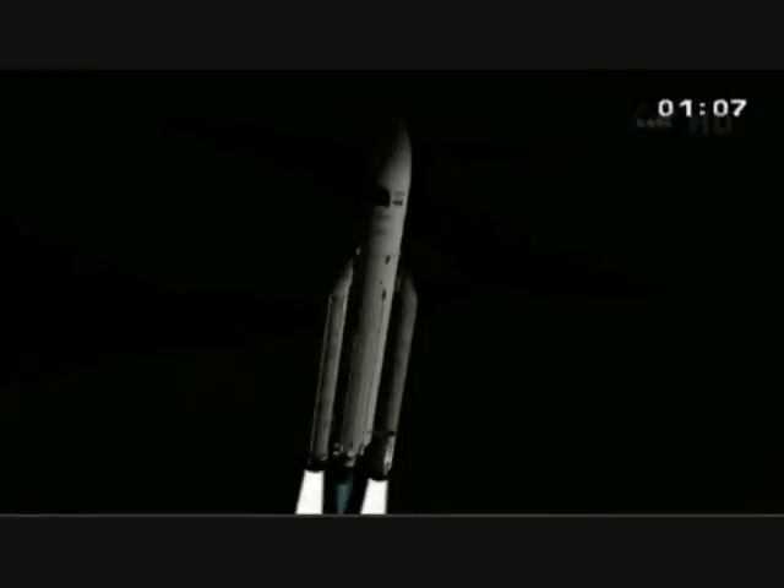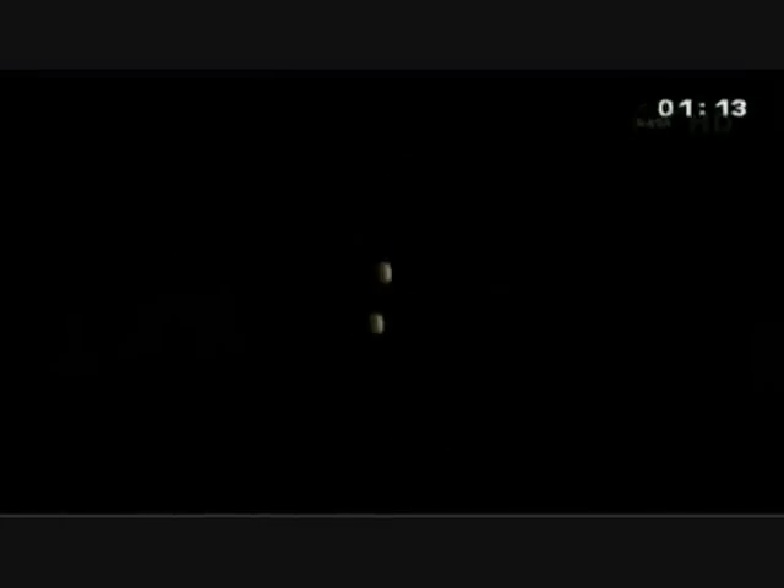We've lost her through the clouds. The launch vehicle first clears the pad in a vertical rise. The launch vehicle has just passed Mach 1 — it's passed the speed of sound — at 6 kilometers in altitude, 317 meters per second.